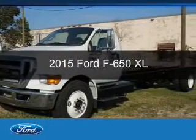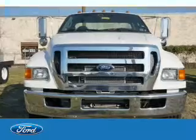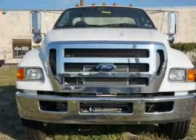This is a new 2015 Ford F-650. It's powered by rear wheel drive, engine, and an automatic transmission.